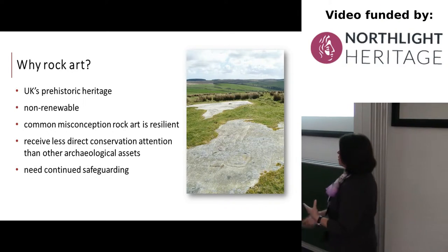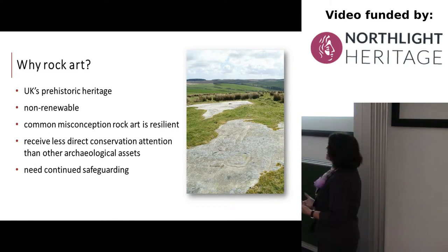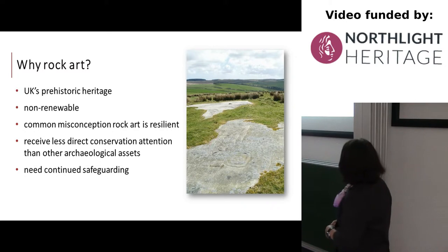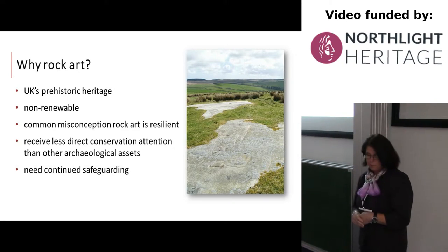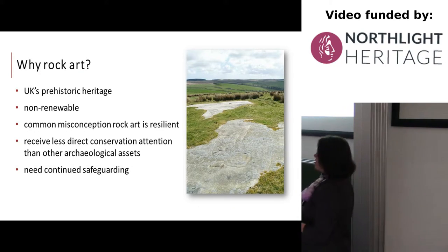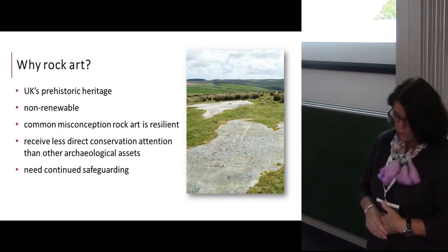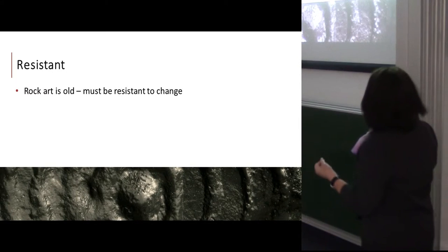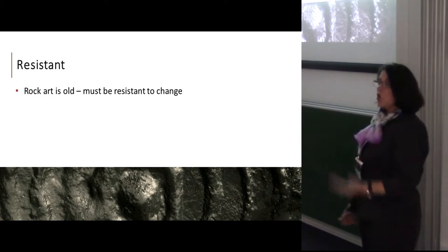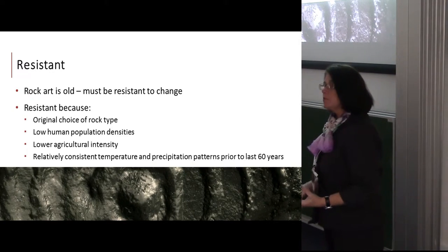Rock art is a strong resource in the landscape for prehistoric heritage in the UK. It is a non-renewable resource. There is a common misconception that rock art is resilient and as a result it has received less conservation attention than other types of archaeological heritage resources in this country and generally across the world. So there is a need for continuous safeguarding.